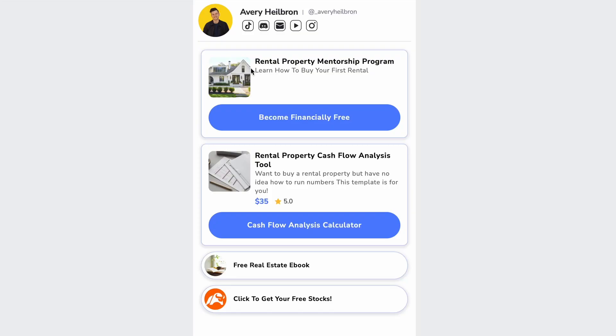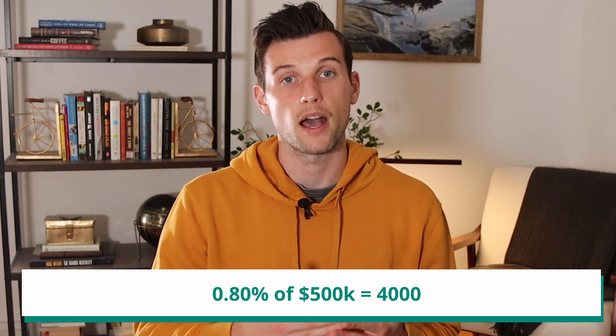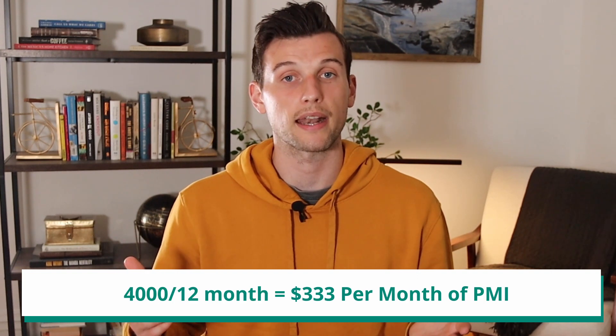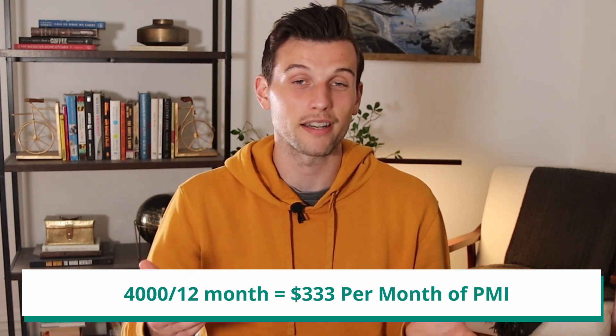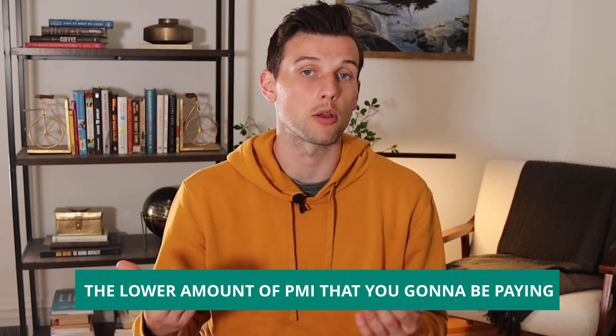On my very first property, I had roughly a $500,000 loan and my PMI payment was $330. On my second property I had a $650,000 loan and my PMI payment was almost $600 a month. Essentially it's something between 0.75 to 1% of the loan amount divided by 12 — coming out to about $330 for every $500,000 of loan. That 0.75 to 1% rate also has to do with your credit score, so the better your credit score, the lower your PMI.